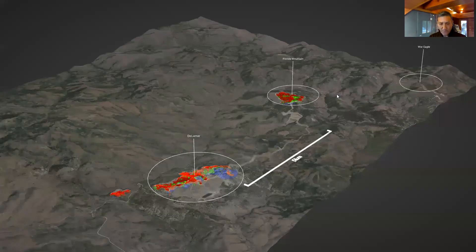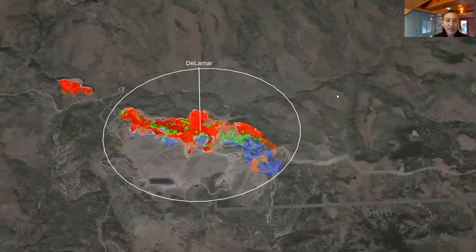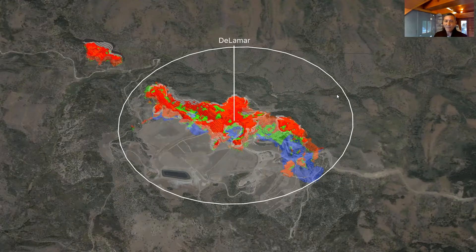Zooming in on the two main deposits — Florida Mountain and Delamar — separated by about five kilometers. The Delamar deposit itself is a really big system, over two kilometers in length, with some intercepts and thicknesses that are astounding — up to 200 meters in past intercepts. Today we're focusing on one specific part: the Sullivan Gulch area on the southeastern tip of the deposit.